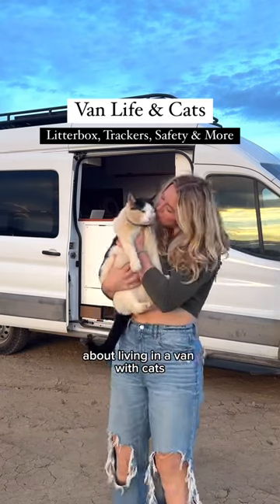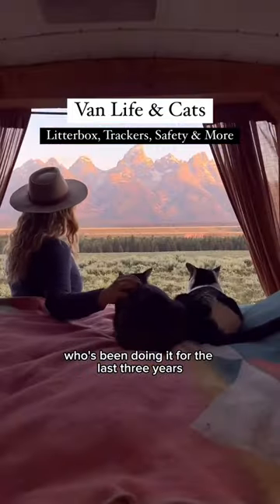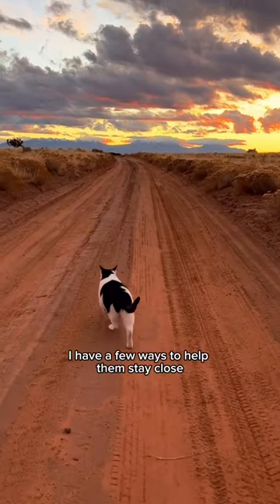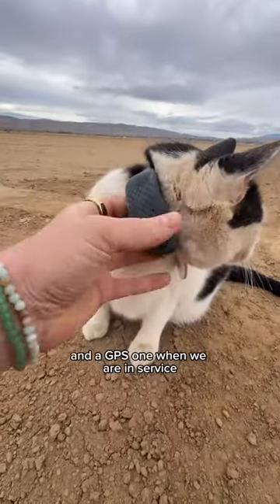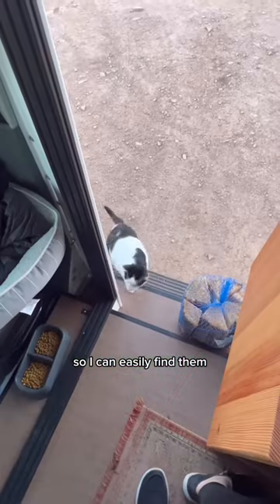Here's everything you need to know about living in a van with cats from someone who's been doing it for the last three years. When my cats are outside, I have a few ways to help them stay close. I use two trackers: a Bluetooth one when we are out of service and a GPS one when we are in service, so I can easily find them.